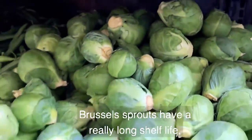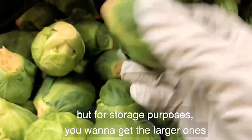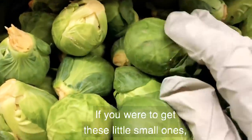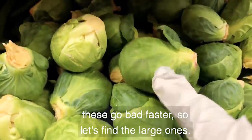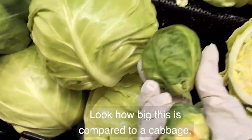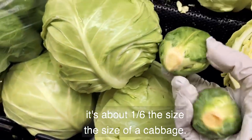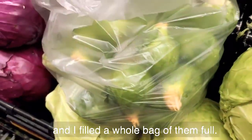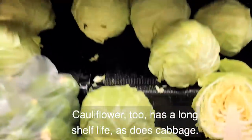Brussels sprouts have a really long shelf life, but for storage purposes you want to get the larger ones, because if you have to pick off the outside leaves you've got more inside. The small ones go bad faster. Look how big this is compared to a cabbage — this Brussels sprout is about one-sixth the size of a cabbage. I found some really large ones and filled a whole bag with them. Cauliflower too has a long shelf life, as does cabbage.